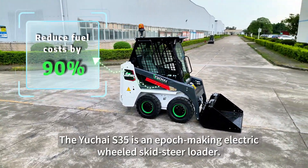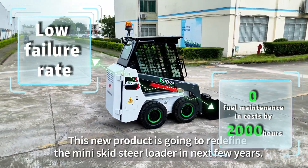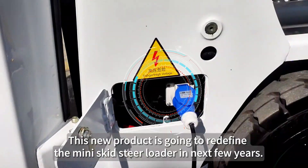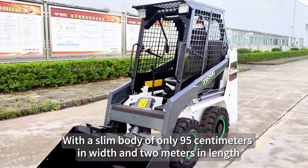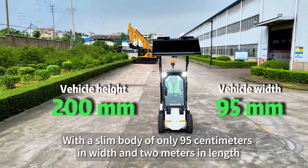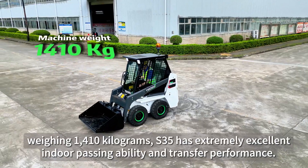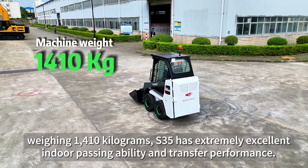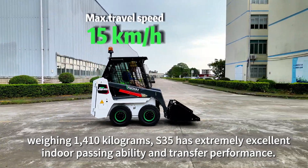The Yuchai S35 is a game-changing electric wheel skid steer loader. This new product is going to redefine the mini skid steer loader in the next few years. With a slim body of only 95cm in width and 2m in length, weighing 1410kg, the S35 has extremely excellent indoor passing ability and transfer performance.